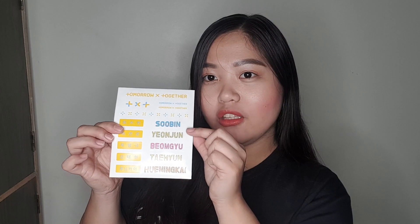And then next, stickers! Cute nila guys, stickers are just nice. And then more stickers — Soobin, Yeonjun, Beomgyu, Taehyun, Huening Kai.